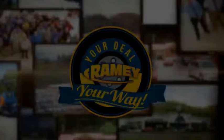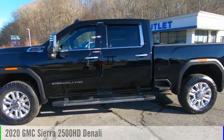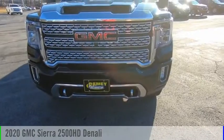Amy, it's your deal, your way. Looking for the right vehicle? Check out the 2020 Sierra 2500 HD.